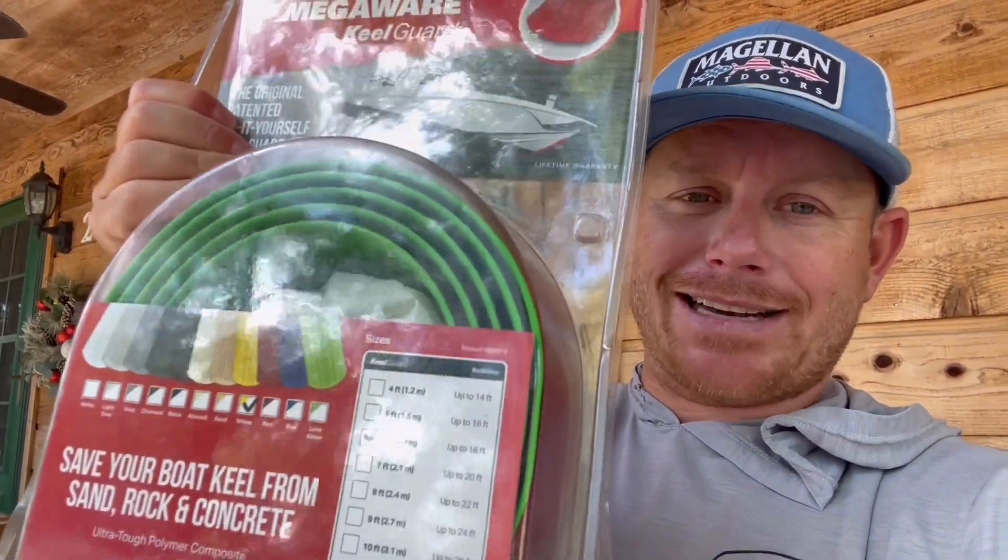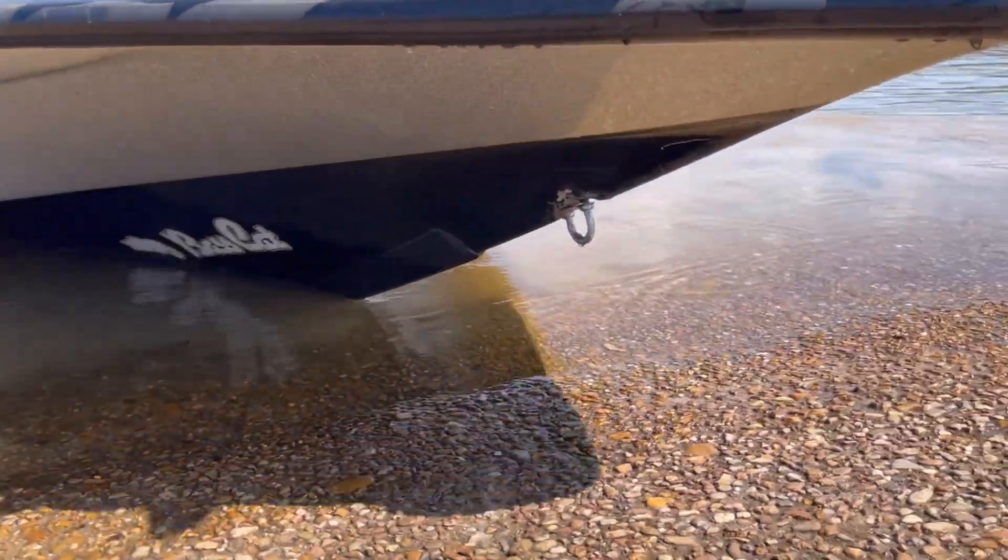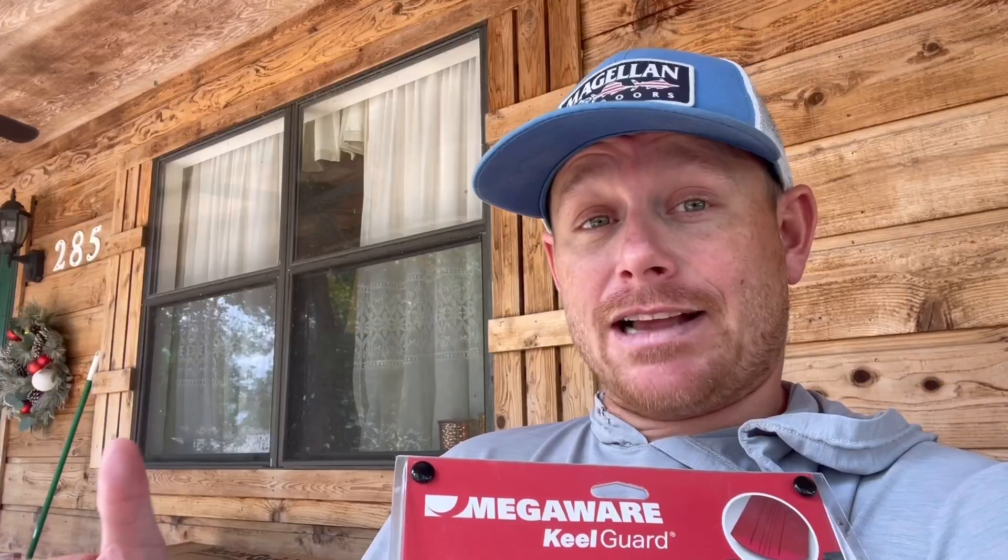The second prize I'm going to give away is a Megaware keel guard — this is the exact same one that's on my boat. I really like the green. It has a nice retail value, so if it doesn't match your boat, feel free to sell it or give it to somebody. This is definitely the best keel guard in the game. You need to protect your bow — from sand, rock, wood — if you ever have to run your boat up on the bank, this is going to protect it.